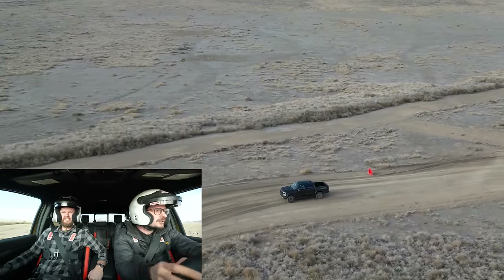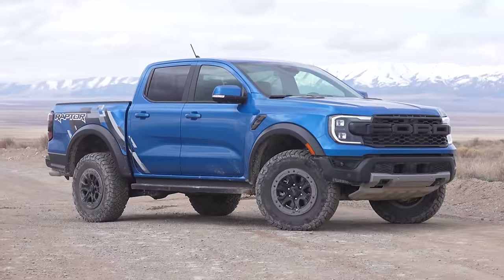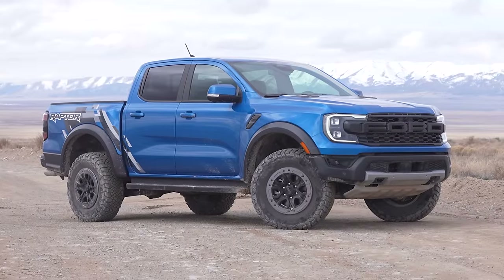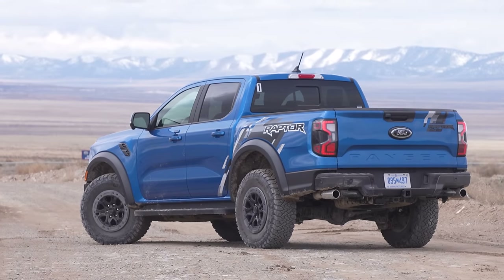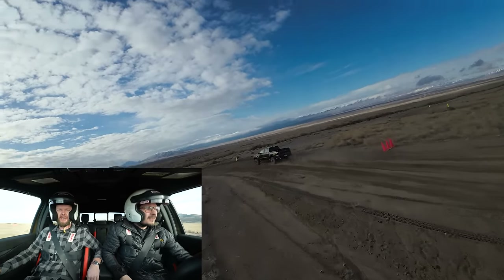Do you like the looks of this thing compared to a normal Raptor, an F-150 Raptor? Compared to an F-150 Raptor, I mean I like it, but I don't like it more than that. However, it's not priced even remotely close to that, so I love what they did with this compared to the regular Ranger that we just drove.